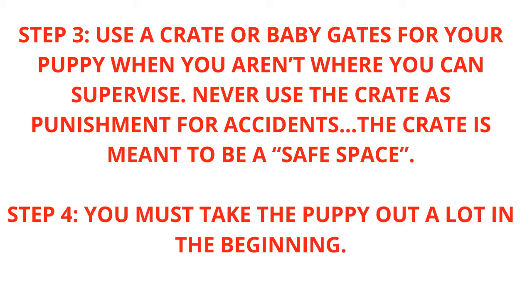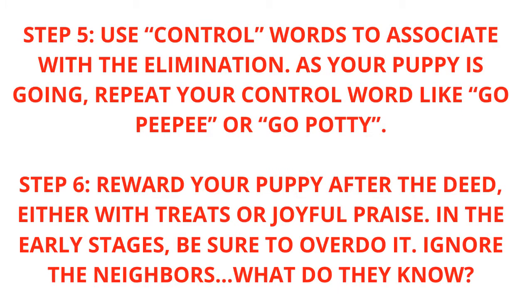Step 4: You must take the puppy out a lot in the beginning. Step 5: Use control words to associate with the elimination. As your puppy is going, repeat your control word like "go pee pee" or "go potty."